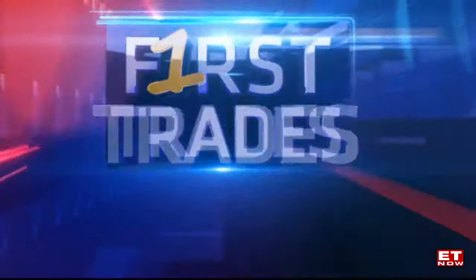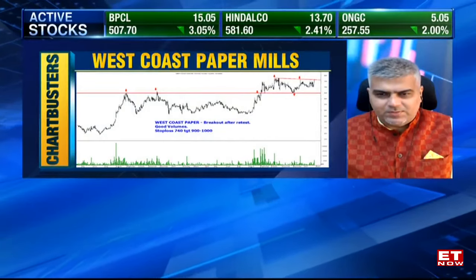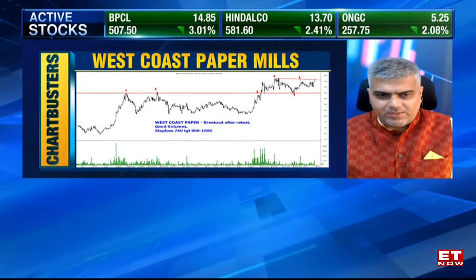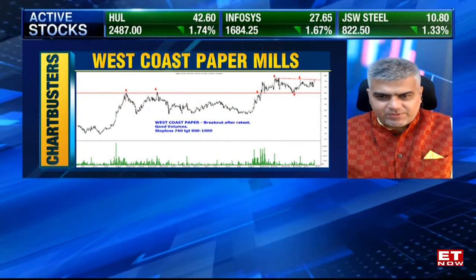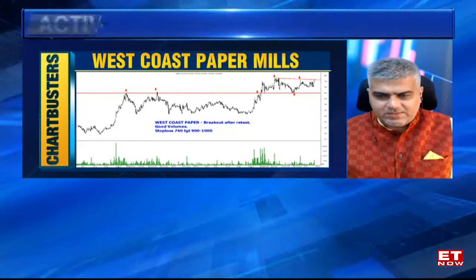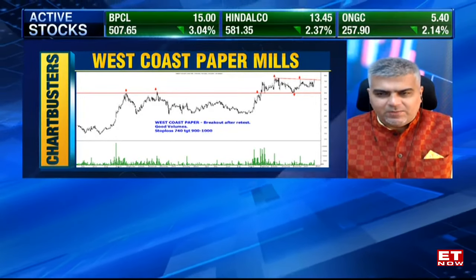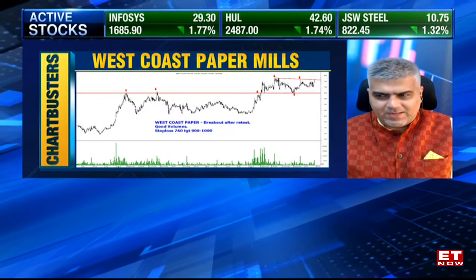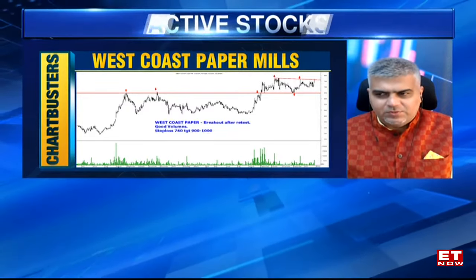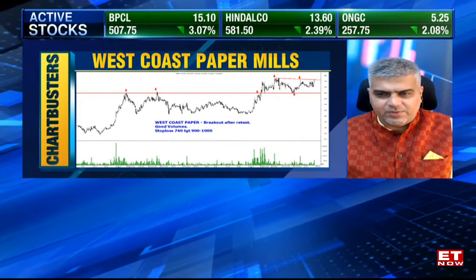And Naresh, what's the stock on your radar? Looking at the paper sector, we've earlier covered JK Paper. Now the next one breaking out is West Coast Paper. The stock has hit a new 52-week high, all-time high. Been one of the better trending stocks as well. After breaking out above 650, went to 750, 770 levels, did a retest — a classical triangle formation and a fresh breakout today. I would expect further momentum in this name towards the 900 to 1000 mark in the short-term. Stop-loss to be placed at 740. Decent enough volumes yesterday as well as today, so expecting further follow-up.